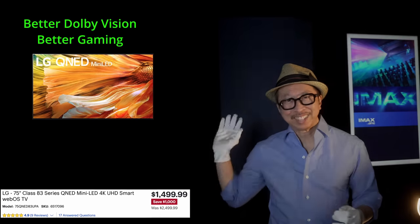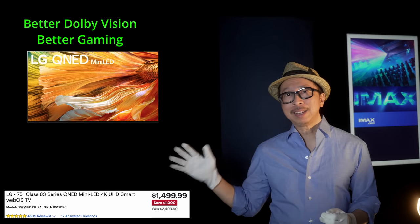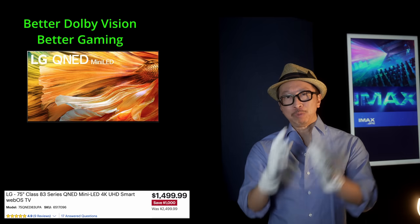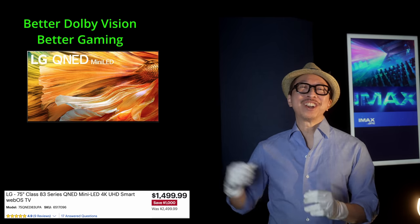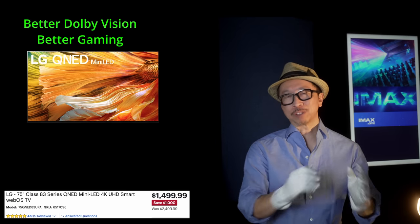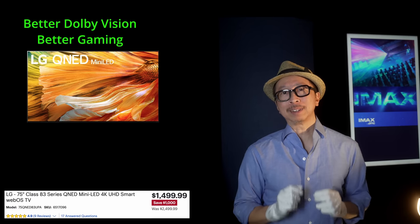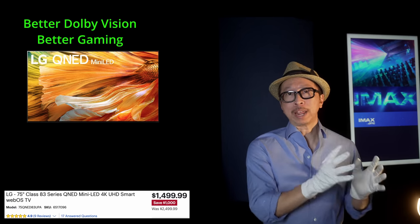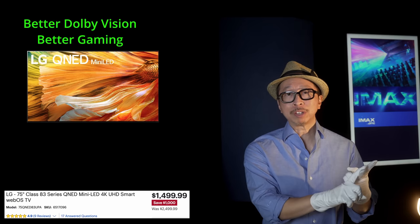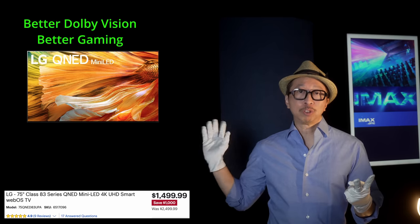But if you don't want to use a Roku Stick or any external streamer and just want to use the TV's own internal apps, we might have to look at the second alternative: specifically, the LG QNED83 — which is essentially last year's QNED90 repackaged this year as the QNED83 — at the 75-inch size, also $1,499.